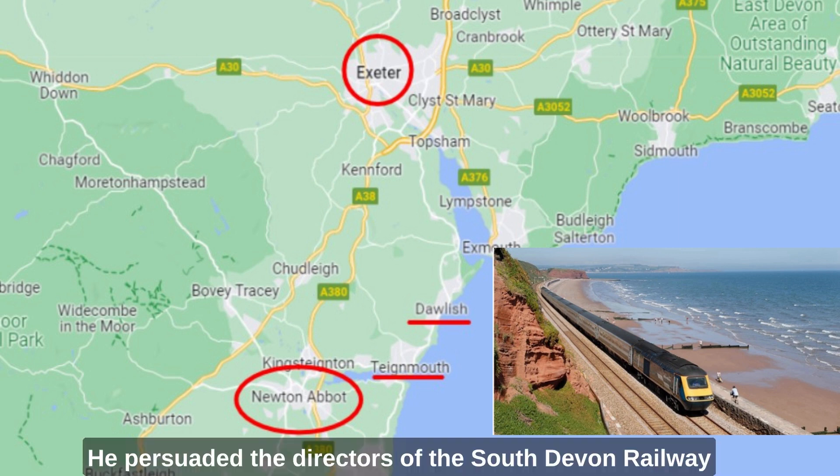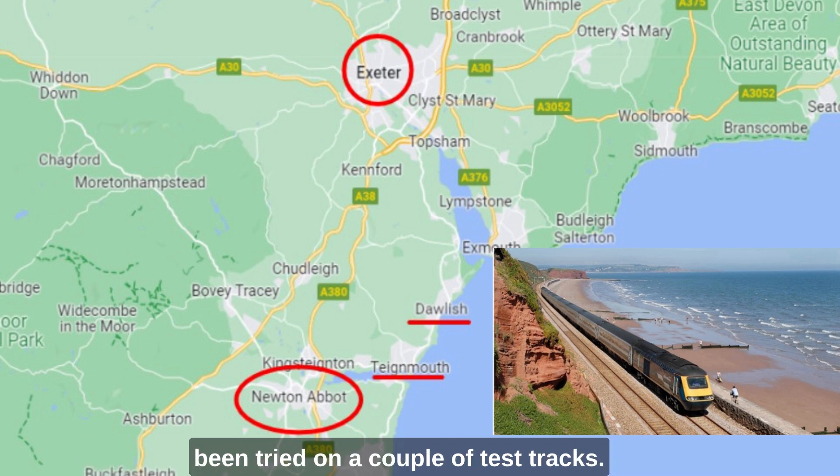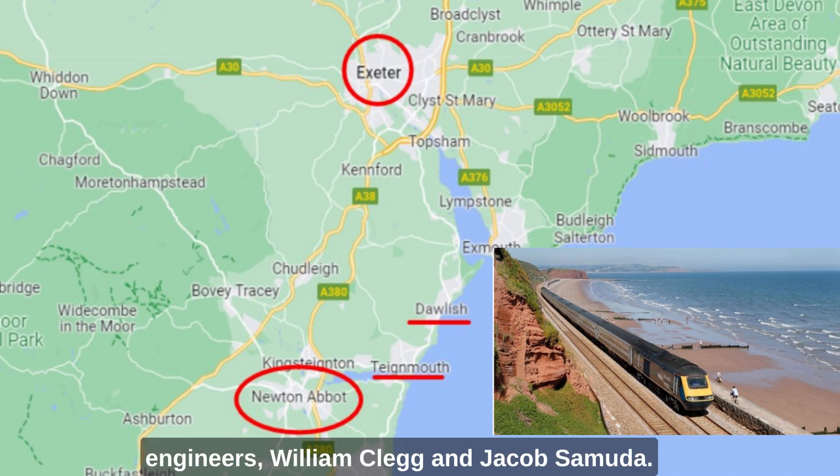He persuaded the directors of the South Devon Railway to approve the latest propulsion system, which had only been tried on a couple of test tracks. This system was invented by two engineers: William Clegg and Jacob Samuda.